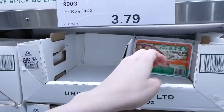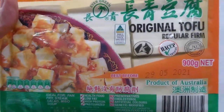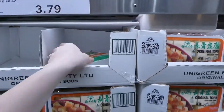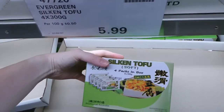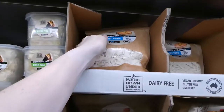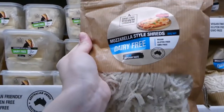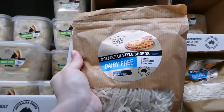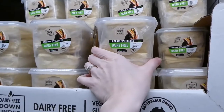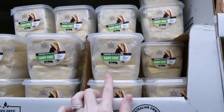There's original firm tofu — 900 grams in medium-sized cubes for $3.79. And silken tofu in four 300 gram boxes for $6. Costco also has dairy-free cheese: Down Under dairy-free mozzarella shreds — vegan, gluten-free and GMO-free — 650 grams for $16.00. They also have dairy-free cheddar slices from the same brand, 625 grams for $16.00.